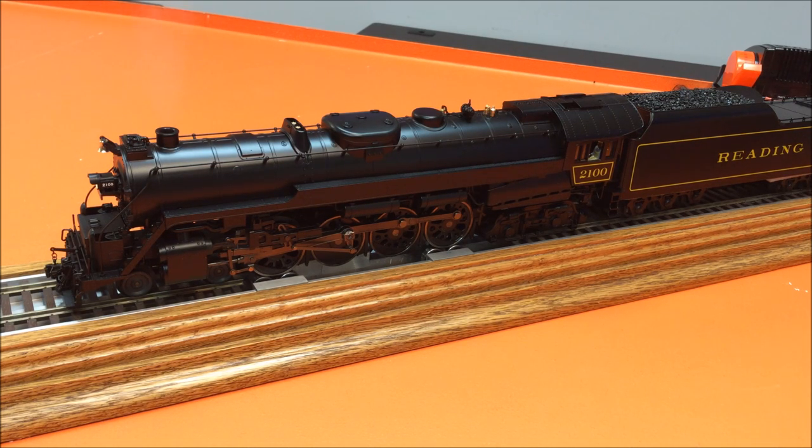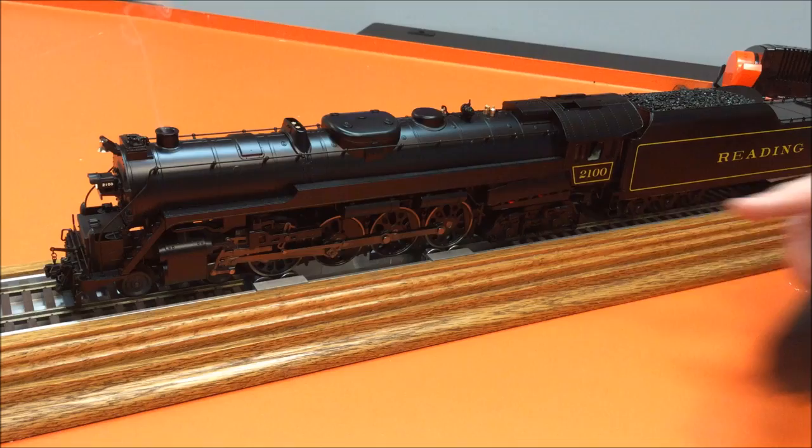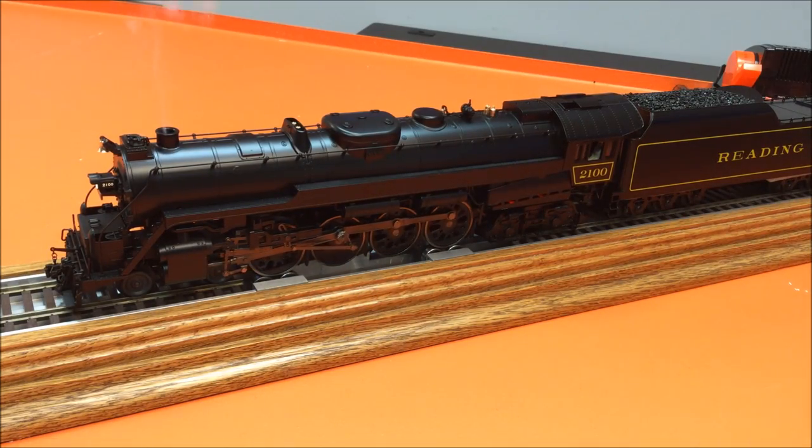You also have the bell, and my favorite part of this engine — that great whistle — which does have the whistle steam tone effect as shown earlier in the video. Now let's move the engine a little bit so I can show you some of the other great features. You can notice the ash pan glow effect here on the ash pan underneath the cab.